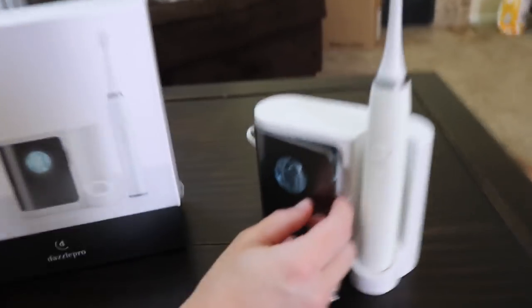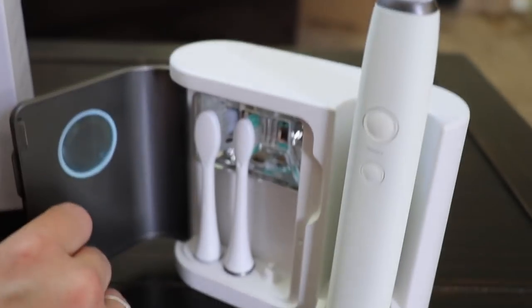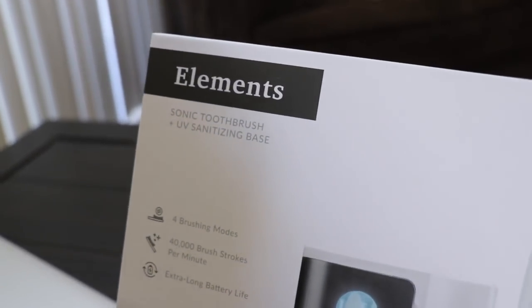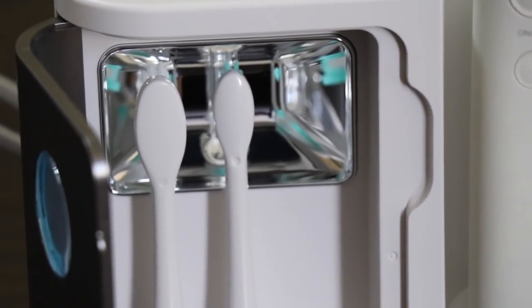We're going to put a link in the description for this — you guys have to go check them out, they're really awesome toothbrushes, and we have a discount code so we'll put that in the description as well. Another cool thing is there are three different heads you can use, and when it's plugged in and you close it, it shines a UV light that kills the bacteria on it. UV sanitizing base — that's what it is. Click the link below and use our discount code because they're really good toothbrushes, and it's like an investment.